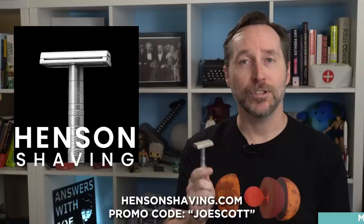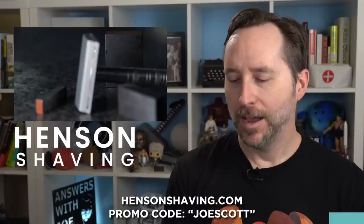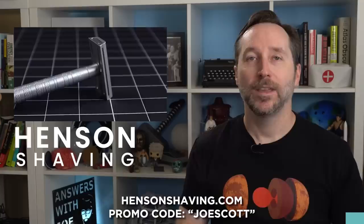You do get a free 100-pack of razors when you sign up with the code Joe Scott — which by the way, I did the math in the last video, that's like a year and a half supply. It also just kind of feels like you're supporting cool people doing cool things in the world. I mean, these guys made things that are on Mars right now. It's hensenshaving.com — link is down in the description. Thanks to Henson for supporting this channel and for just being cool people.